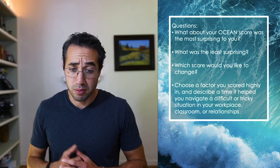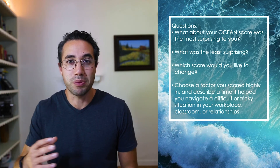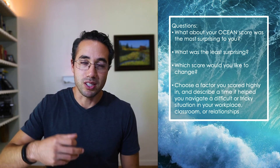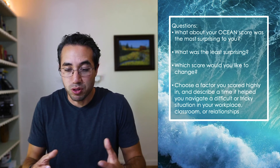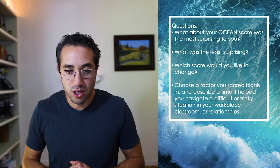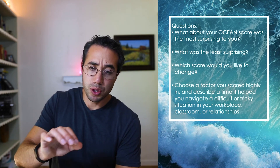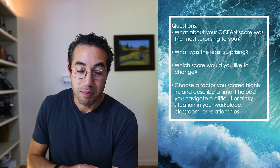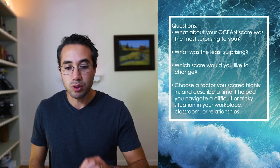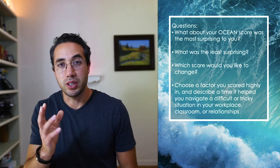For me, I would like to change my neuroticism — I think I should raise it a few points by being aware of feelings of guilt or shame, and I think I've done a decent job in the last few years. And finally, choose a factor you scored highly in and describe a time it helped you navigate a difficult or tricky situation in the workplace, classroom, at home, or in your friendships.